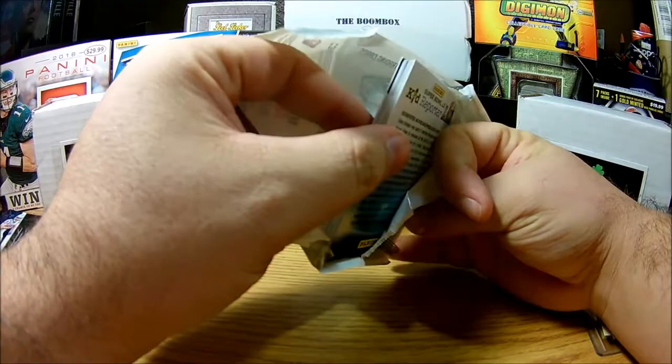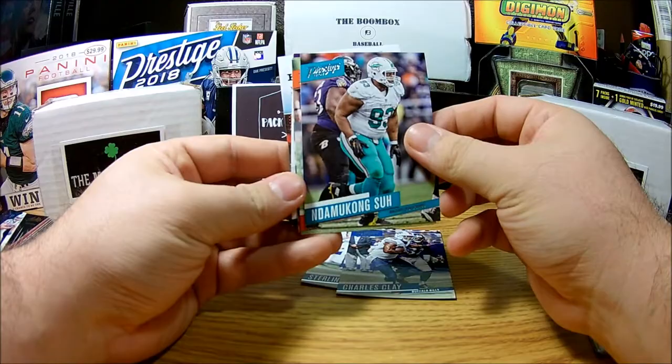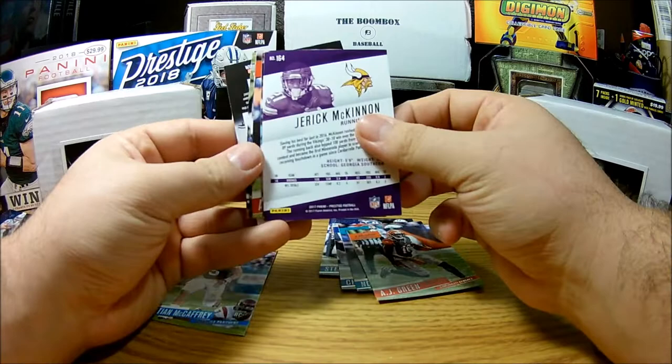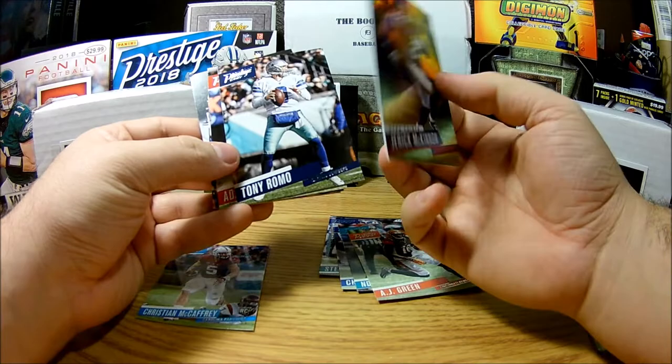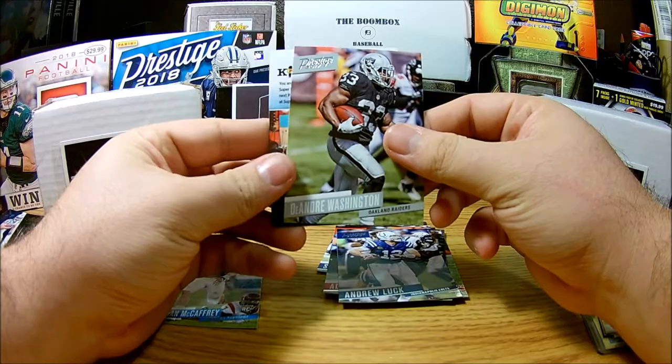Hopefully there's something in the Prestige pack — not guaranteed like I said. Sterling Shepard, Charles Clay, Ndamukong Suh, AJ Green. Christian McCaffrey rookie — that's really nice, set that aside! Jerick McKinnon running back insert — not numbered but really shiny. Tony Romo, Adam Humphries, Andrew Luck, DeAndre Washington.